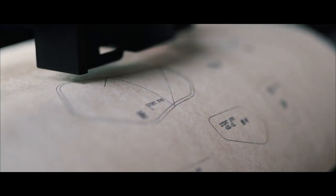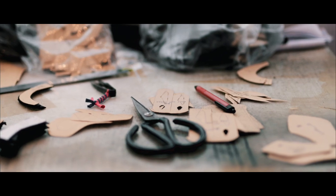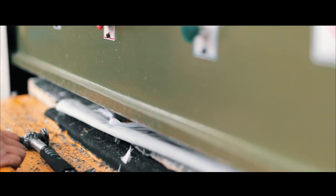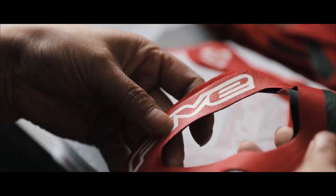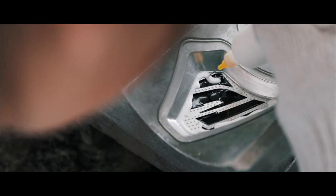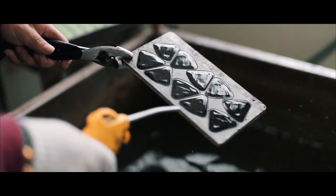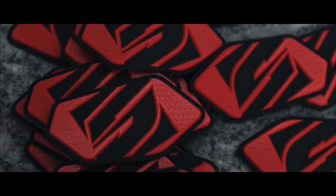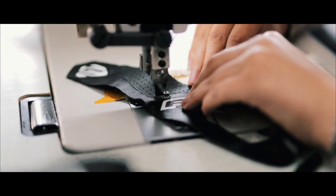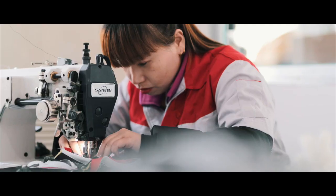Each element is cut from precisely measured and thought out patterns. Protective elements or ornaments made of TPR require a lot of precise manual intervention. The assembly of the different elements that compose a glove requires multiple stitching operations.